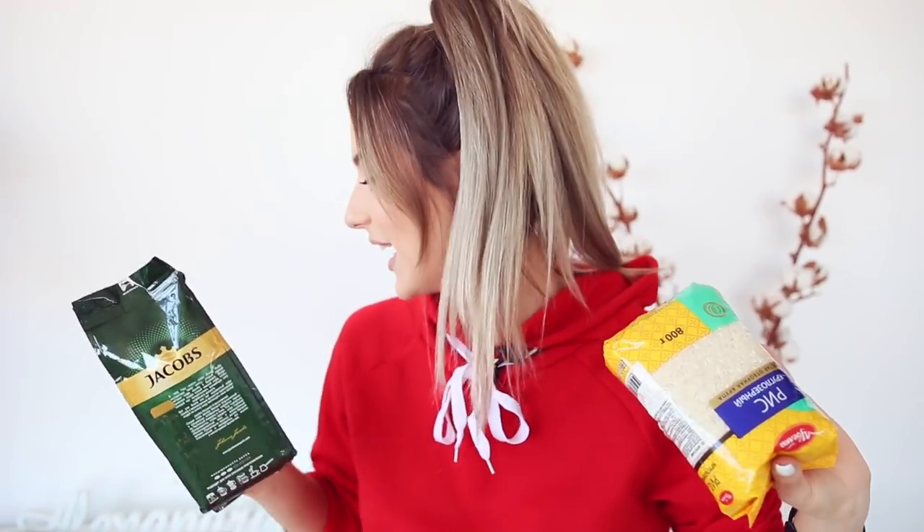Я купила рис и кофе — они были по скидке: это 300 рублей и 100 с чем-то. Что мы делаем с этими сыпучими продуктами? Мы их не употребляем в пищу, а засыпаем в контейнер — таким образом просто создаем удобную среду для наших кисточек, и они встают туда очень равномерно, не соприкасаясь друг с другом. Давайте пробовать!